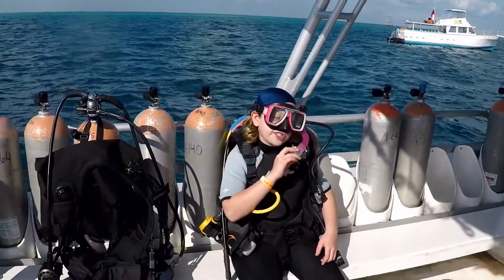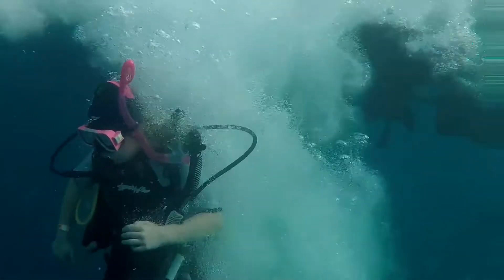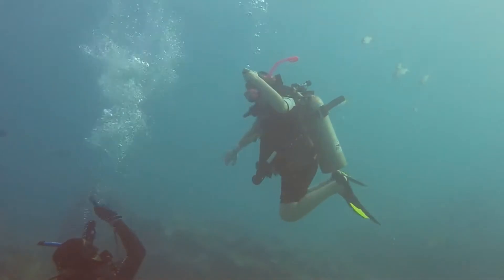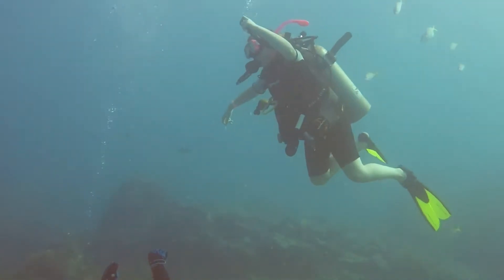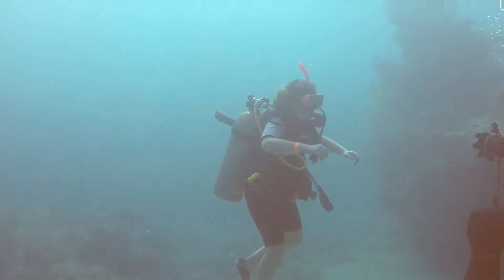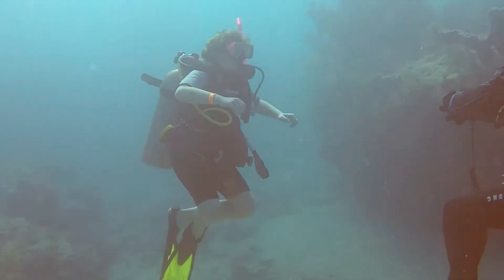We went to a popular dive site in Key Largo called Molasses Reef. I'll gear up and into the water I go. I am emptying my BCD, or buoyancy control device, of air so that I can descend. It looks like I am just floating in the water, but this enables my dive instructor to see that I can control my buoyancy.